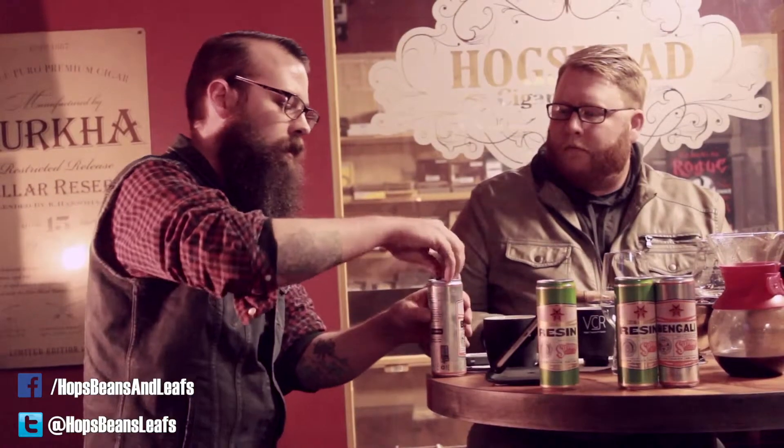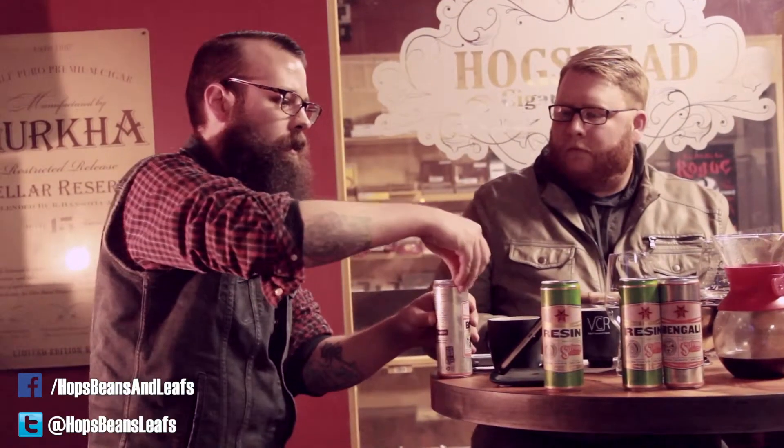When you get up into eight, nine, ten percent ABVs, you're talking about doubles or Imperial IPAs. Then there's — and I think this is kind of ridiculous — triple IPAs. There are those as well, you know, at eleven, twelve, even fourteen to eighteen percenters. So we'll pour this, but I do want to talk a little bit about glassware.